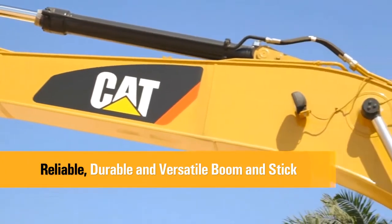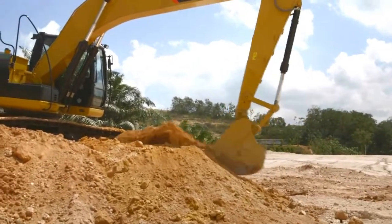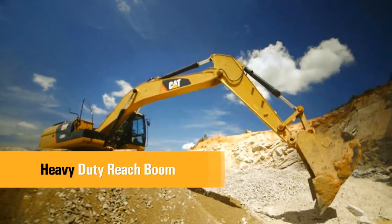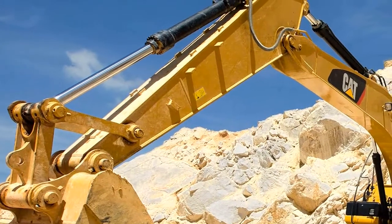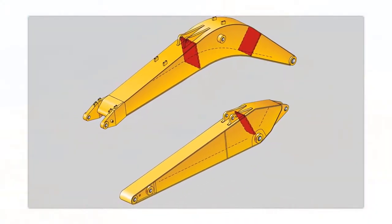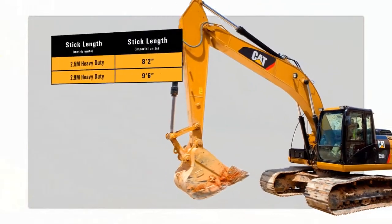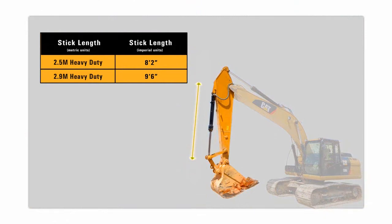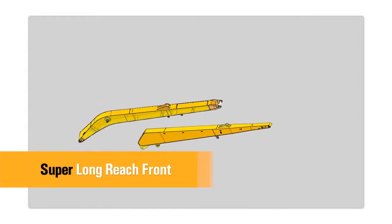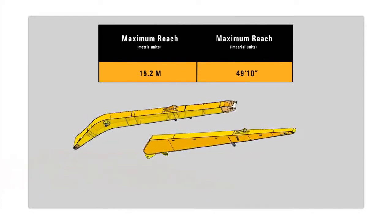CAT front linkages are designed for maximum durability, productivity and high efficiency whatever the application. The heavy duty reach boom features an optimum design that maximizes digging envelopes with two stick choices, and incorporates a large cross section and internal baffle plates for long life and durability. The 2.5m and 2.9m reach sticks are made of high tensile strength steel using a large box section design with interior baffle plates and an additional bottom guard. This super long reach front option provides up to 15.2m of reach and is designed for light duty applications requiring an extra large working envelope.